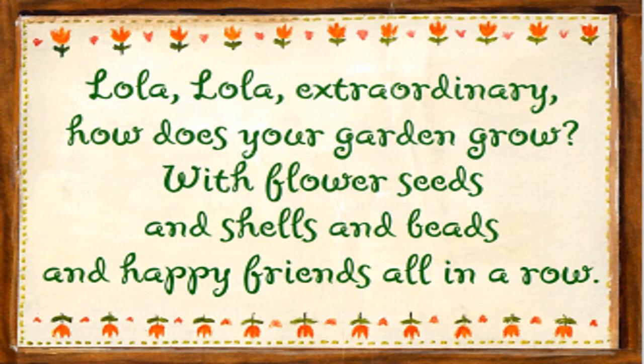Lola, Lola, extraordinary. How does your garden grow? With flower seeds and shells and beads and happy friends all in a row.